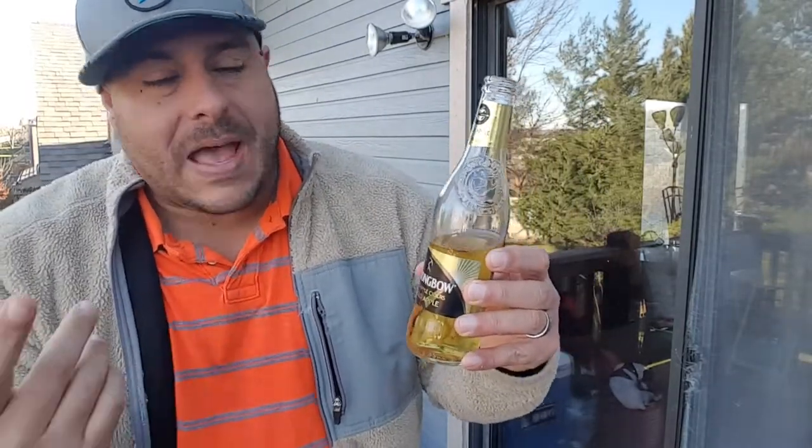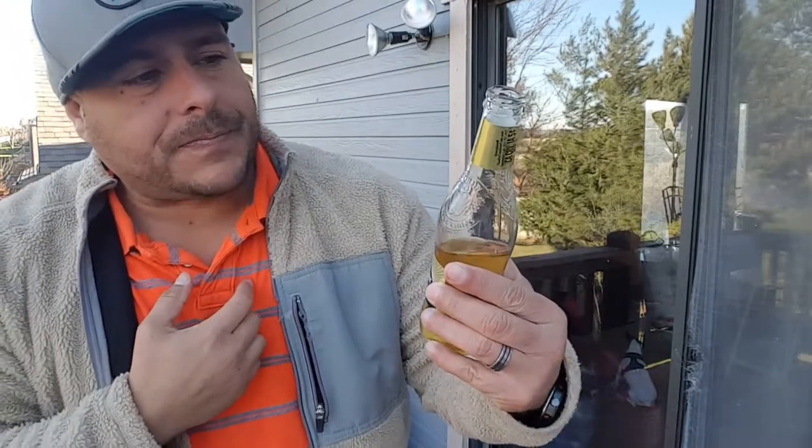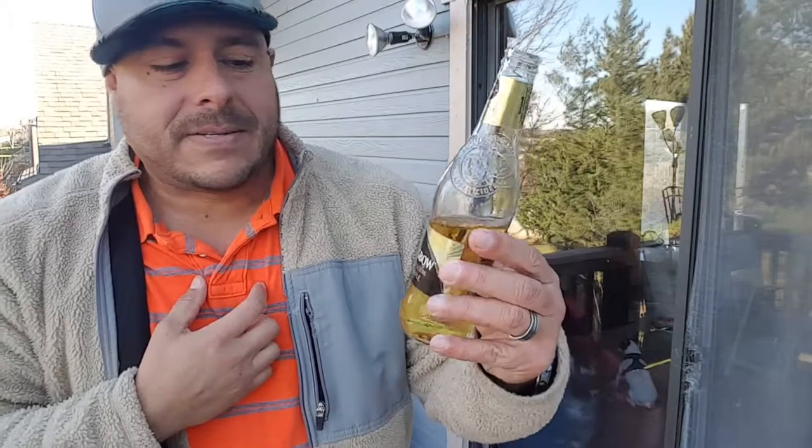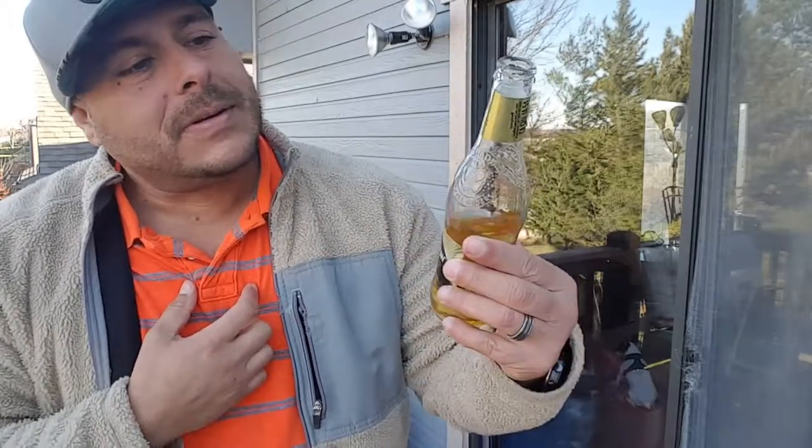That's my personal opinion. If you haven't tried this one, give it a try at least one time — it's not terrible, but it's not my favorite. This is again the Strongbow Hard Apple Cider Gold Apple, five percent alcohol. Thank you guys for watching, subscribe for more, and we'll see you later.